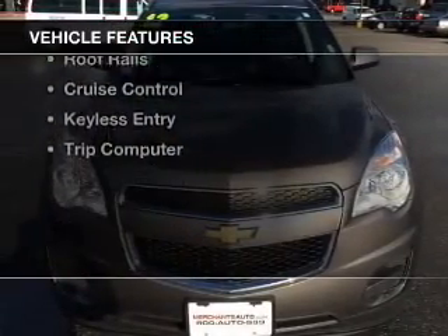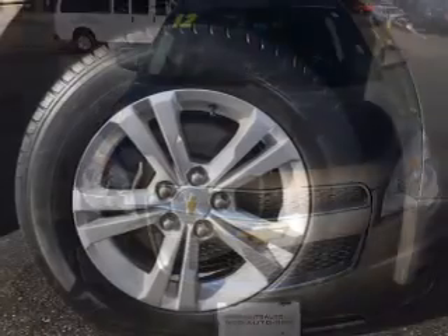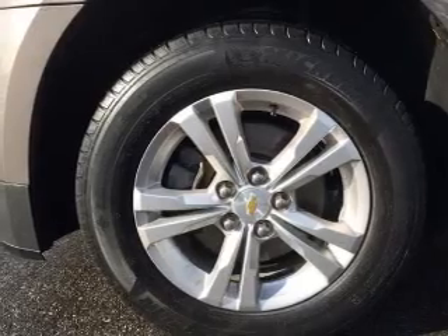The features include Bluetooth connectivity, Sirius XM satellite radio, digital audio input, a tilt-and-telescopic steering wheel, a spoiler, and an alarm system.